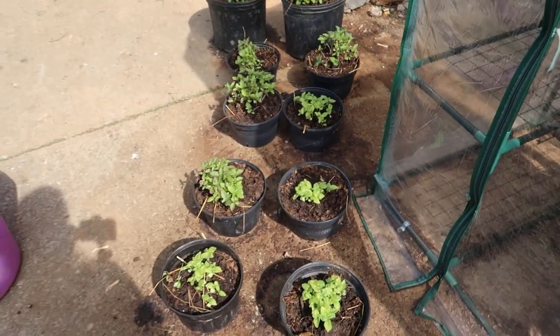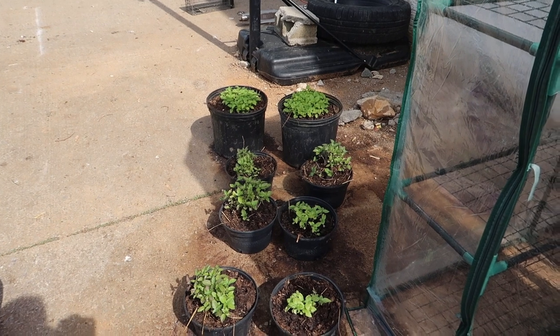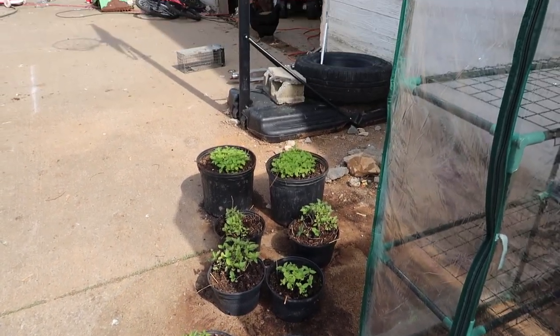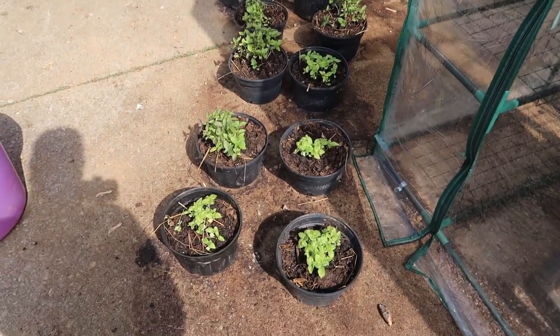We transplanted our basil, lemon balm, and bee balm — they all look really good. We dug up some sage that was in the raised beds that the previous residents had — it probably wasn't the right time of year, but we needed to use that space. We went ahead and dug it and put it in pots. If it grows, great; if not, I have sage started too, but we thought we'd try.